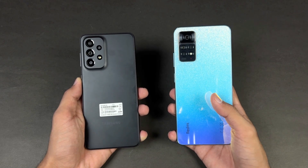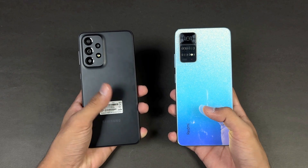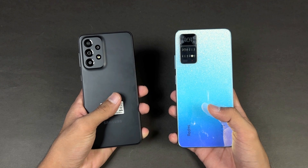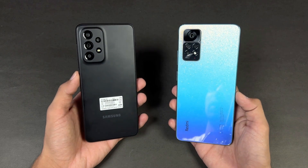The Xiaomi Redmi Note 11 Pro is powered by the Mediatek Helio G96 processor with 8GB of RAM, while the A33 5G has the Samsung Exynos 1280 processor with 8GB of RAM.